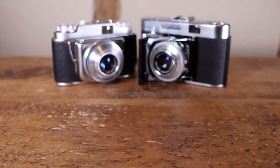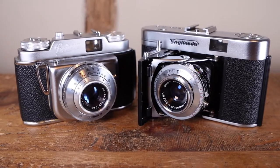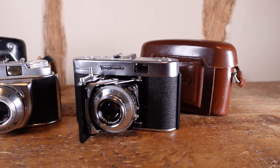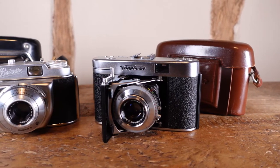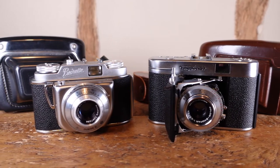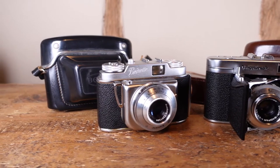Followers of this channel will already know of my enthusiasm for 1950s viewfinder cameras, specifically the much underrated Vito series of 35mm cameras from Voigtlander, which includes the Vito B and the Vito 2A. This much underrated class of camera was very much the point and shoot of its day, offering a compact and convenient way to document life without the additional weight and form of interchangeable lenses and rangefinder mechanisms.